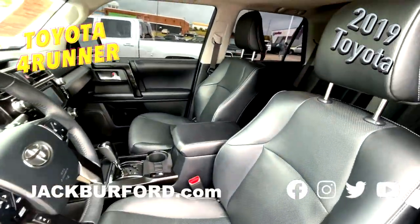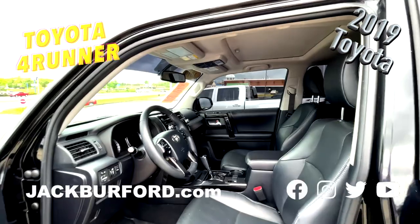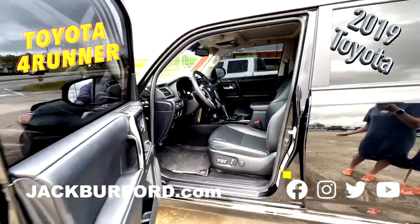Illuminated entry, leather seat trim, low tire pressure warning, power moonroof, remote keyless entry, and traction control.